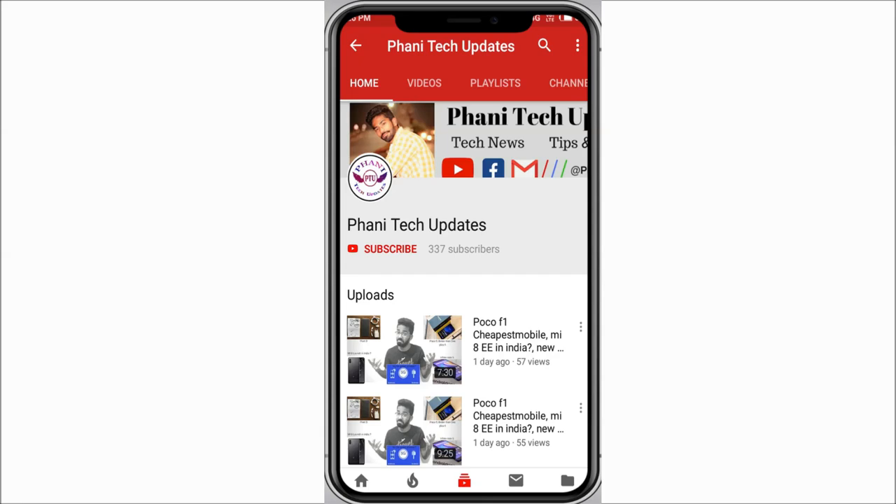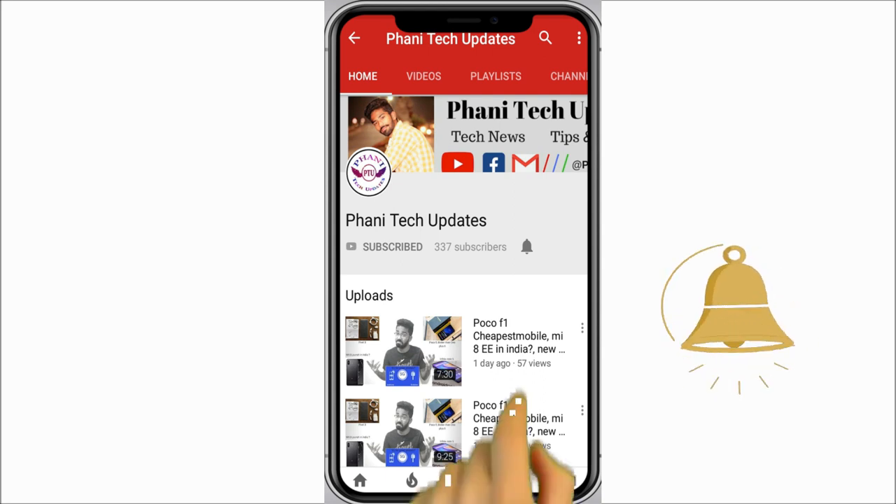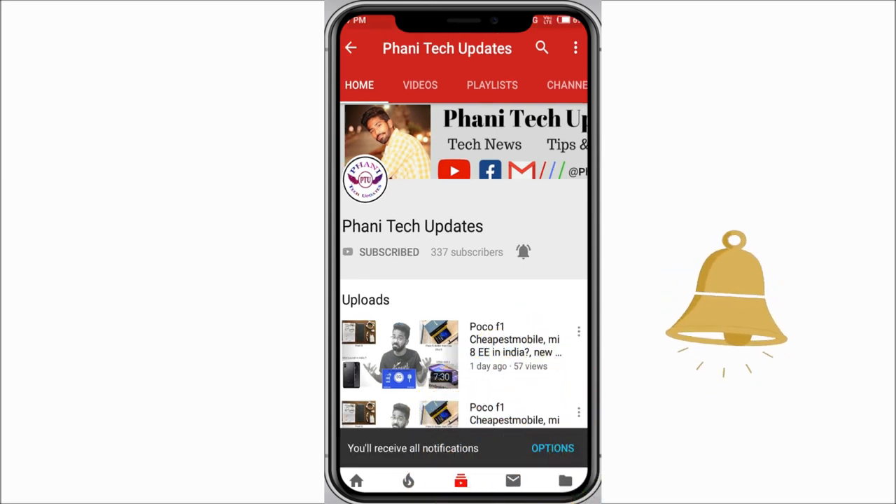Hello friends, if you did not subscribe to my channel till now, please press the subscribe button and click on the notification bell to get all notifications when I upload a new video. Hello everyone, my name is Fanny. Welcome to Fanny Tech Updates. Today we have interesting stuff in our video, so let's get into it.